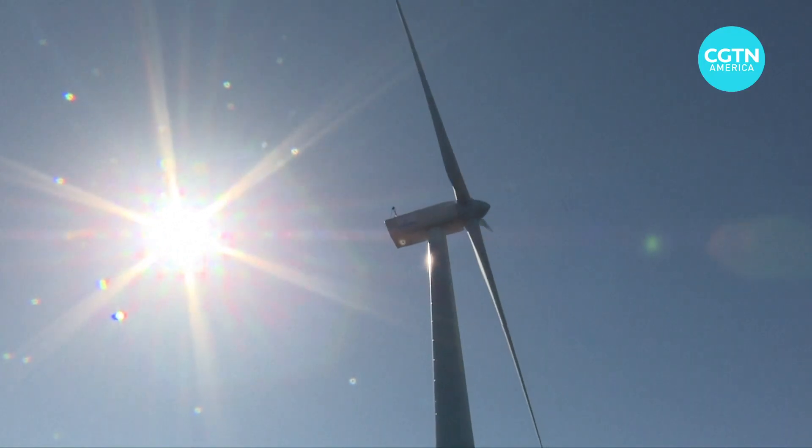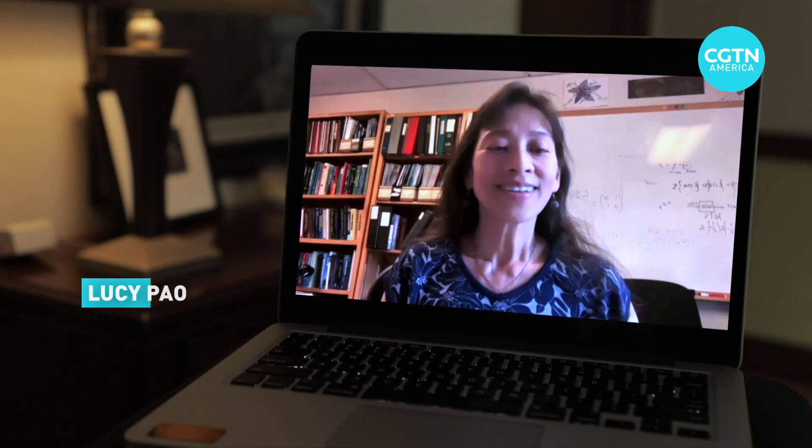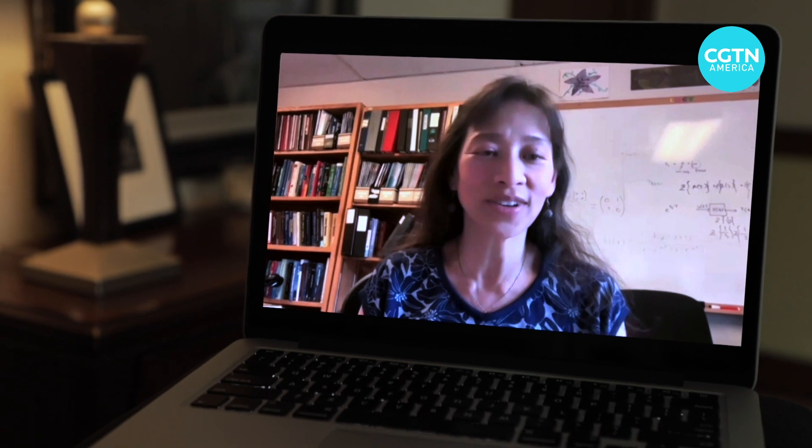What if, some scientists thought, turbine rotors were more like palm trees? Palm trees were an inspiration for this — they can survive hurricane conditions.